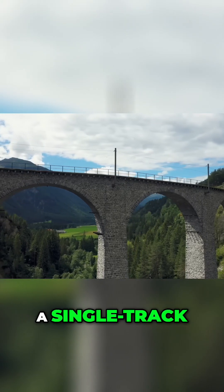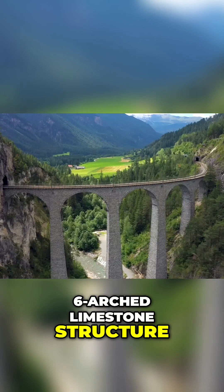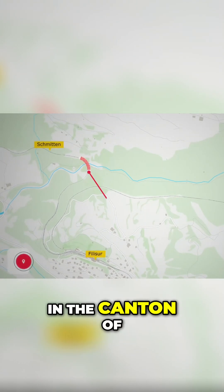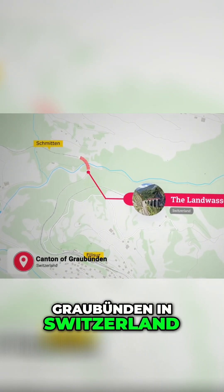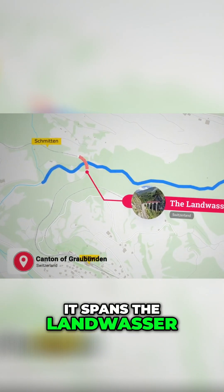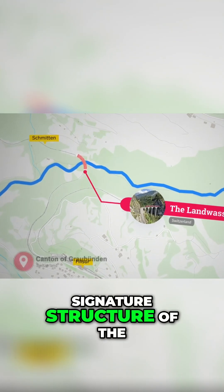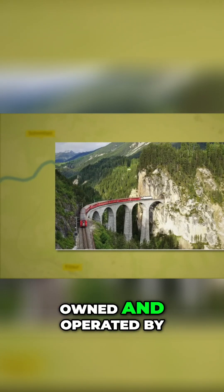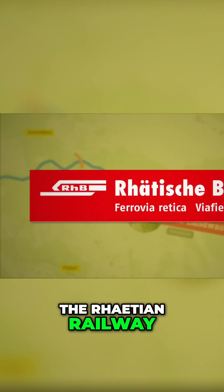The Landwasser Viaduct is a single-track, six-arched limestone structure located between Schmitten and Filisur in the canton of Graubünden in Switzerland. It spans the Landwasser River and is a signature structure of the World Heritage-listed Albula Railway, owned and operated by the Rhaetian Railway.